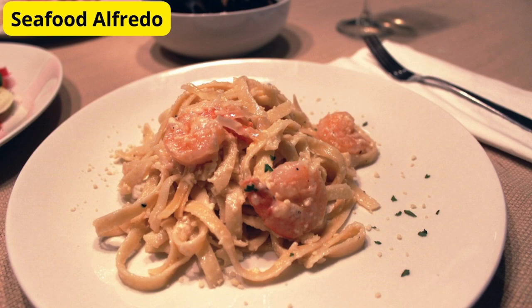Now, let's take a trip to the coast with our seafood alfredo. This indulgent sauce features a creamy blend of butter, cream, and parmesan cheese, infused with the flavors of garlic and white wine. Add in some shrimp, scallops, and crab meat for a decadent seafood twist that will transport you straight to Italy's shores.